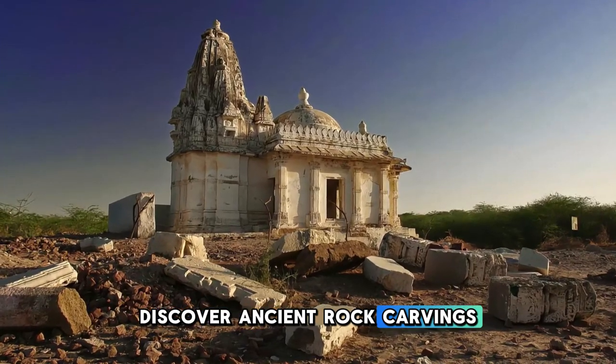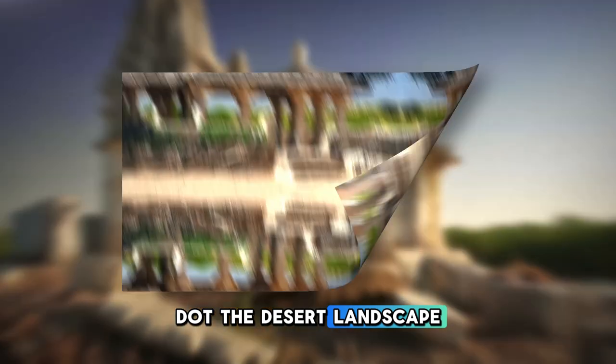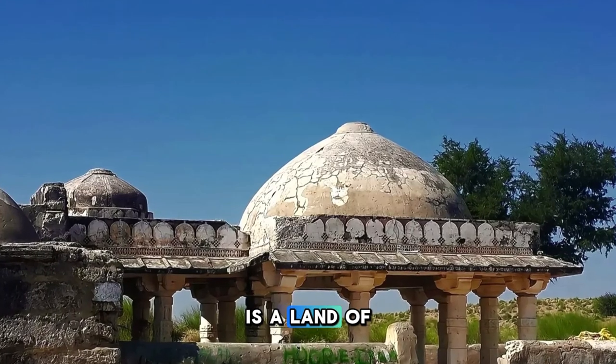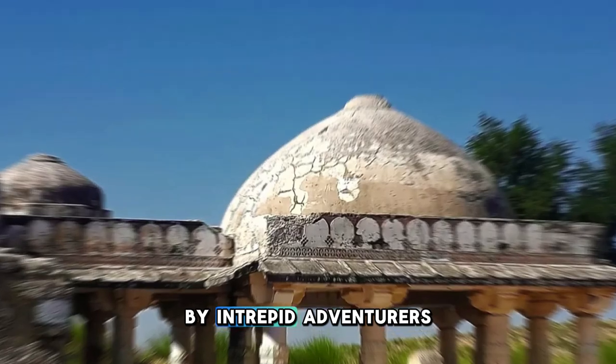Discover ancient rock carvings, step wells, and historic temples that dot the desert landscape, providing insights into the region's rich history and traditions. The Tharparkar Desert is a land of contrasts and surprises, waiting to be explored by intrepid adventurers.